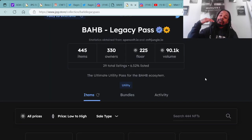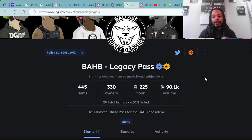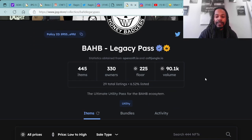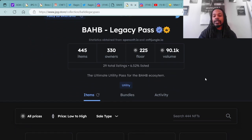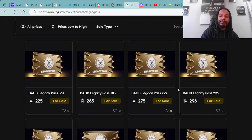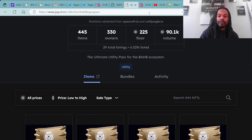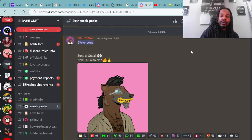Just to touch a little more on the Honey Badgers project — here are their legacy pads, which you'll be able to use to mint on this project. Right now the floor price is 225 ADA. There are 330 owners out of 445 passes all together with 90.1k in value. You can pick up one of these legacy passes — it gives you an upper hand on minting the Honey Badgers. Here's the latest sneak peek from Nasty Nate over at the Honey Badgers — I believe he is the founder of this project.